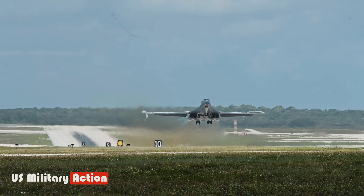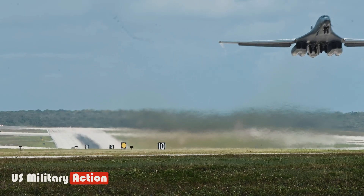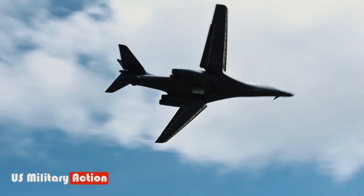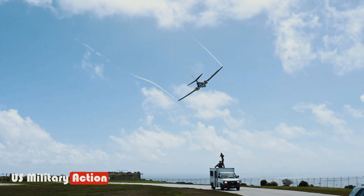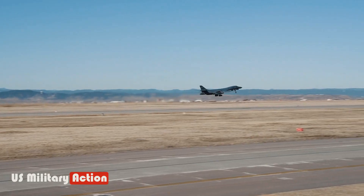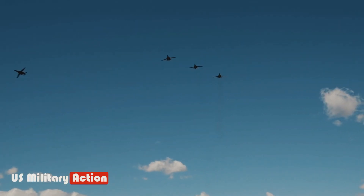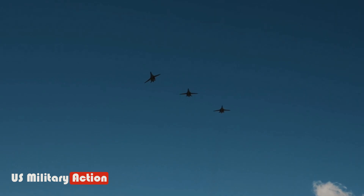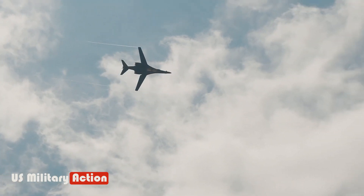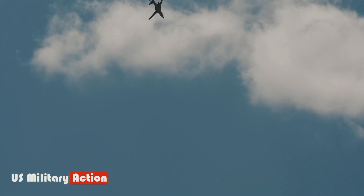B-1B Capabilities. The B-1B possesses exceptional speed and can operate at both high and low altitudes, allowing it to evade enemy air defenses effectively. Equipped with sophisticated avionics and a range of radar and targeting systems, the aircraft is capable of delivering precision-guided munitions with pinpoint accuracy. This precision allows for highly effective strikes on a wide array of targets, including heavily fortified enemy installations, air defenses, and ground troops.